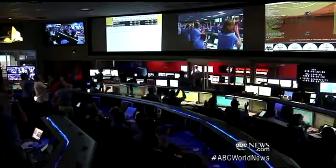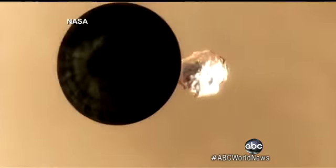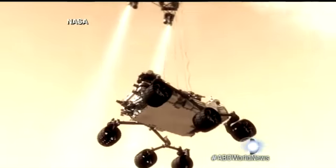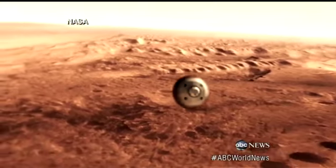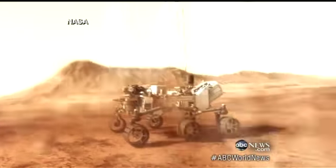Landing the biggest rover ever on Mars in a high-risk plunge dubbed the Seven Minutes of Terror. High-tech parachutes, rockets, even a sky crane they'd never used before had to slow Curiosity from 13,000 miles per hour to a full stop. It worked.